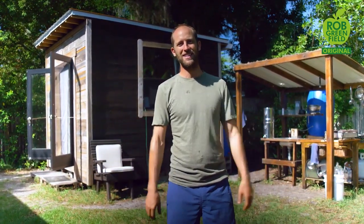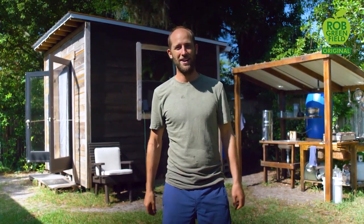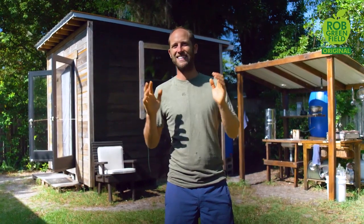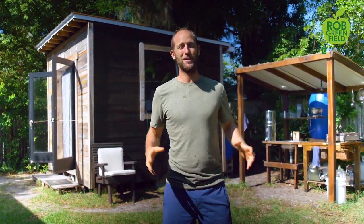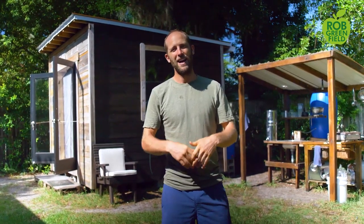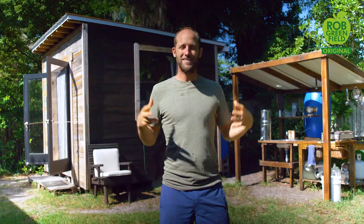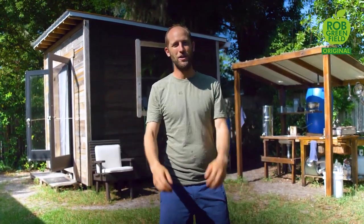I'm over six months into growing and foraging literally everything that I eat for an entire year. At the same time, it's a little daunting because it's been a long time and I've realized I'm only halfway. So I still have a really long way to go. But today I want to update you on the project, how it's going, take you to my different gardens and show you what I'm growing, what I'm eating, and just really immerse you and update you on how everything is going.